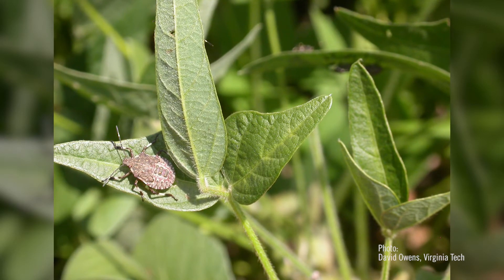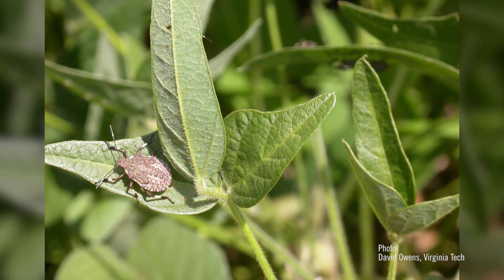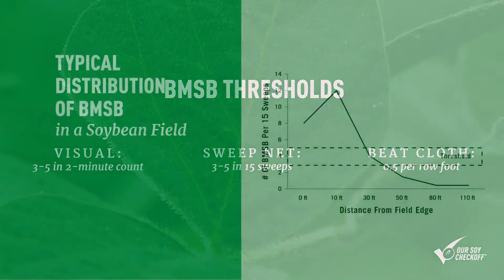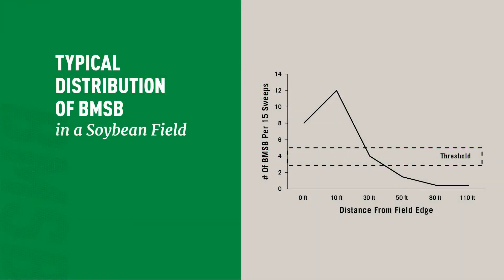What was really important to us was to come up with some kind of threshold. A threshold is a decision-making tool that most farmers are used to. We may have evolutions of the threshold in the future, possibly, because this is the first go-round. We know that although stink bugs in general do start on edges, native stink bugs move through the entire soybean field fairly readily as the season progresses, so it's a full-field sampling.